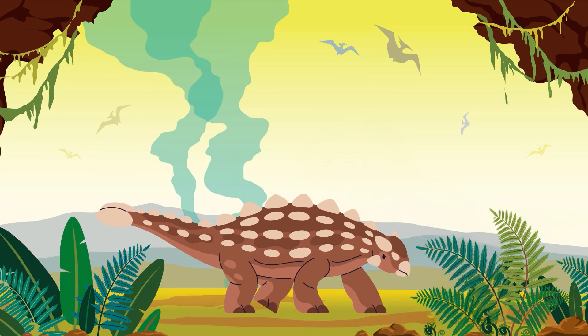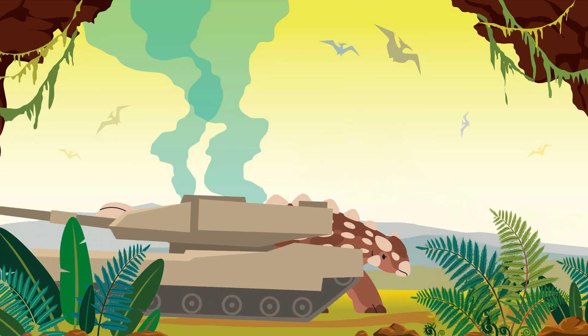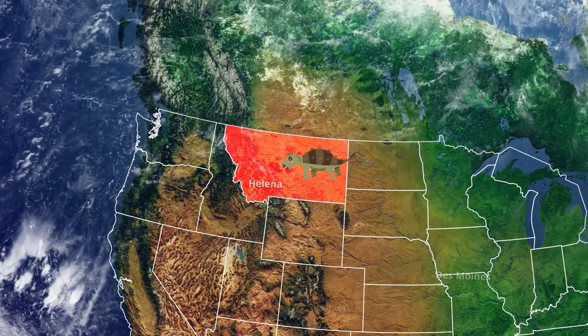The Ankylosaurus was as large as a tank. It lived in what is now eastern Montana.